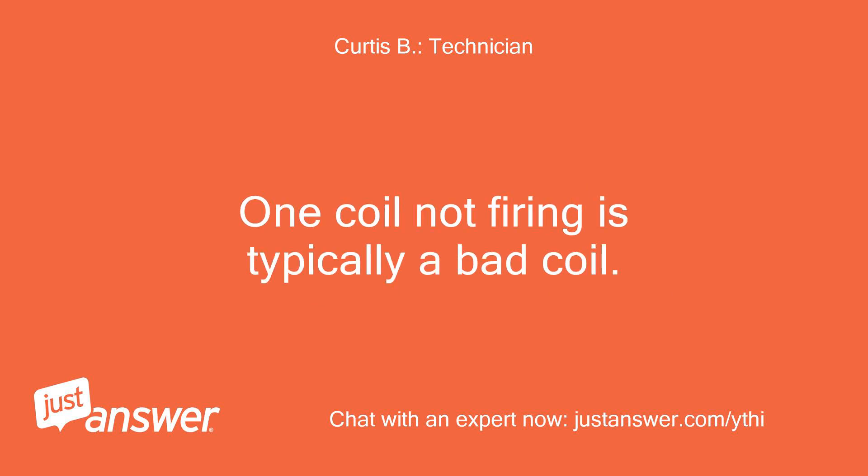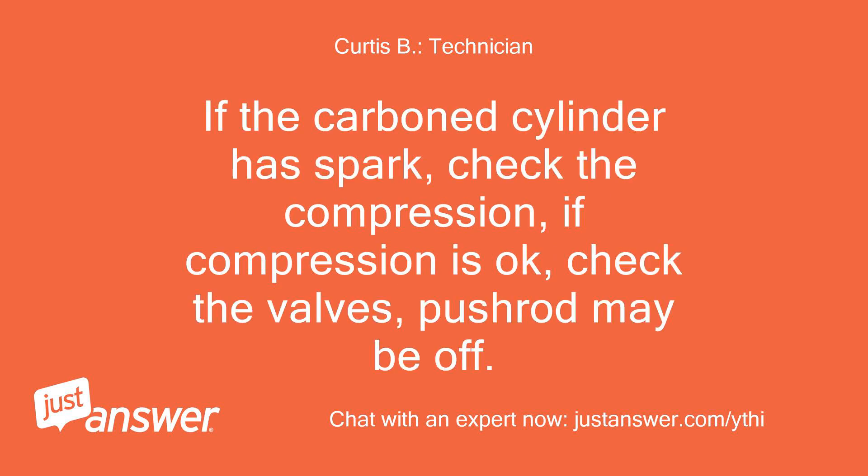One coil not firing is typically a bad coil. If the carboned cylinder has spark, check the compression. If compression is okay, check the valves — a pushrod may be off.